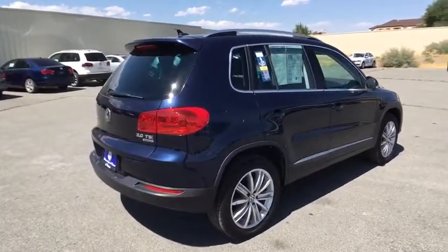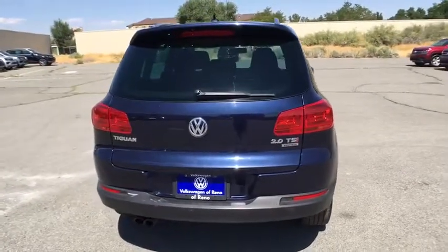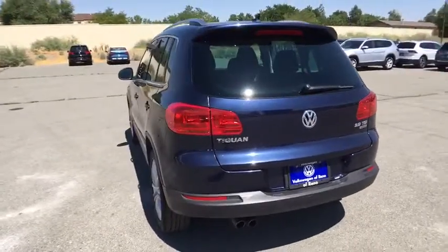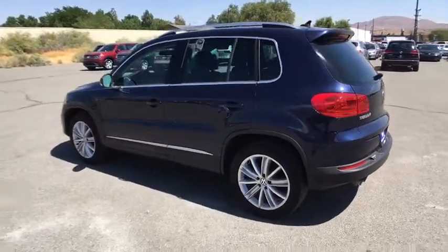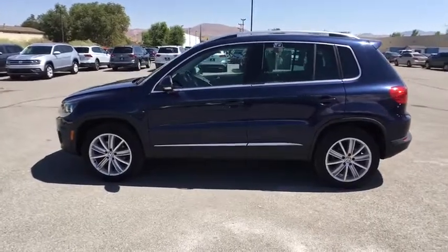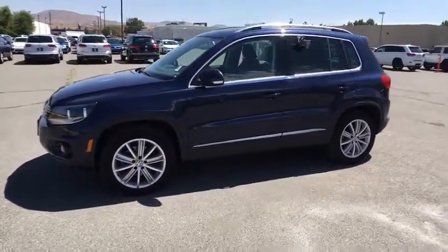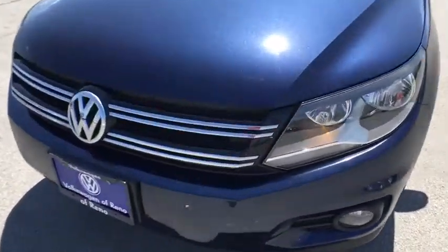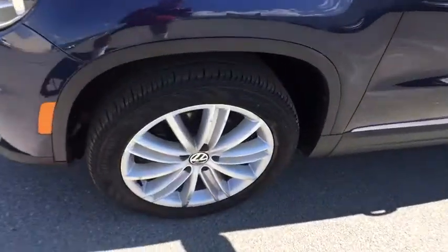Four-wheel disc brakes, cruise control, aluminum wheels, keyless start, rear defrost, AM-FM stereo radio, premium sound system, fog lamps. A vehicle like this doesn't come along every day. Come in and get it before someone else does. See you then.